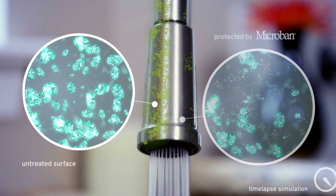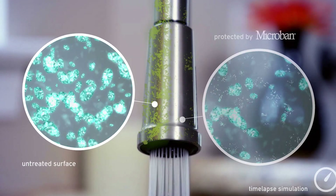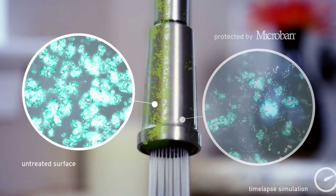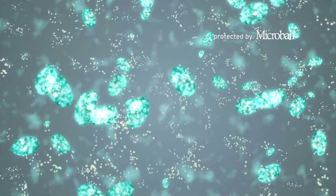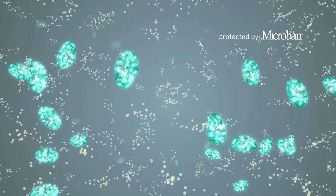By looking at these simulated images, you can see the powerful effect of Microban product protection. On the left is the untreated surface. On the right, the product has been protected by Microban technology.